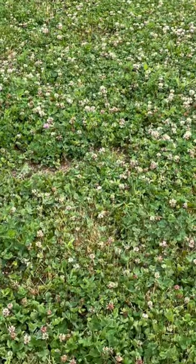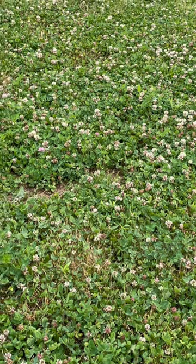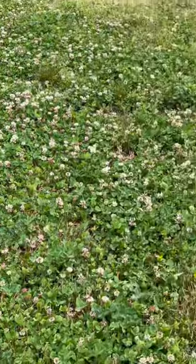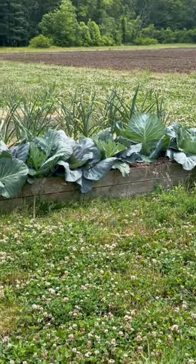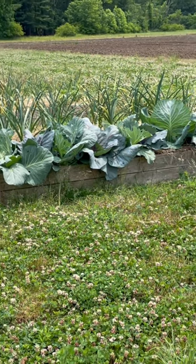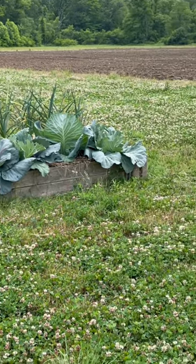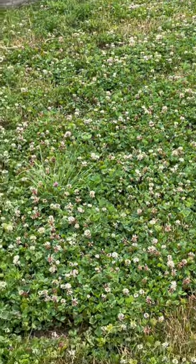First thing is the clover. We have been frost seeding clover in all of our pathways to reduce the amount of mowing that we need to do, so that things still look nice even when we can't keep them mown, and for the pollinators.